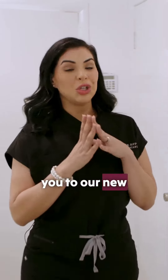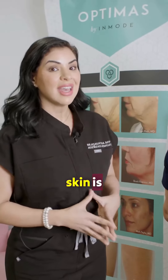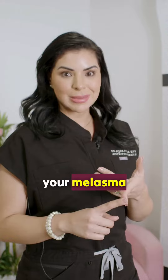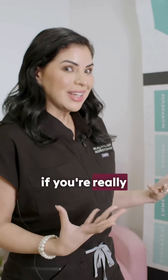Let me introduce you to our new machine at the office — it's the Image Pro. It's going to tell you how old your skin is. It's an amazing technology for us to see your skin type, your wrinkles, your rosacea, your melasma, your pores, your elastin, and your collagen. And we're going to see the moisture, if you're really hydrated.